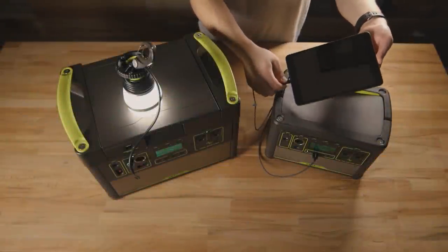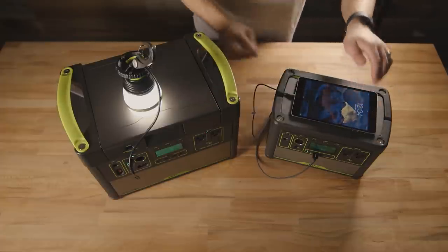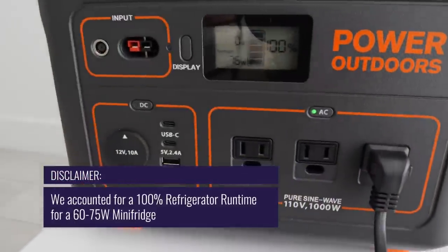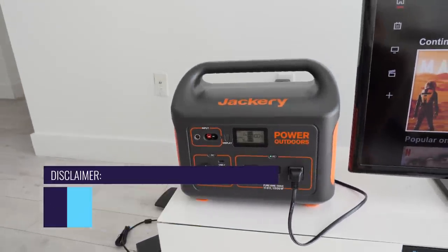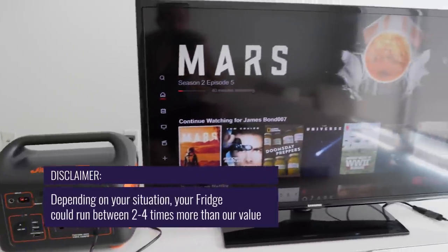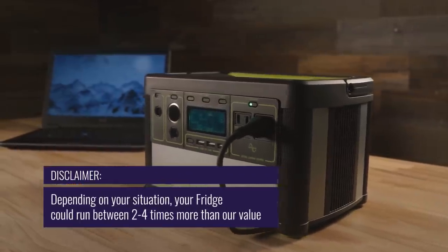We've done our research and narrowed down our selection to eight models. We'll be highlighting the important features of each portable power station as well as providing examples of devices they can power. We selected models based on personal testing, Amazon reviews and other trustworthy reviews from around the web, and excluded models which had any reported major flaws.